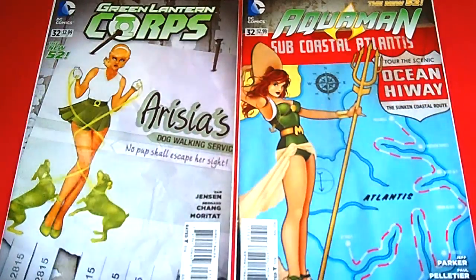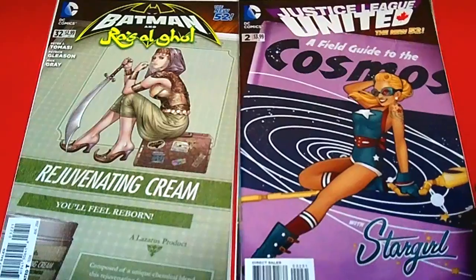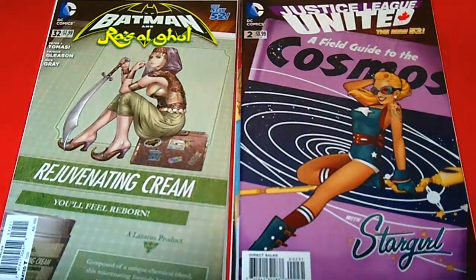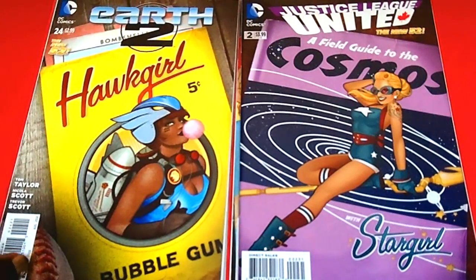We have Batman and Ral Zangu, issue 32 — I believe this is Ral Zangu's daughter; if I'm not right, please correct me. The next one is Justice League United, issue number 2, Stargirl. Then we have Earth 2, issue 24, Hawkgirl. I like how they have it because it looks like bubble gum — you can see the five cents bubble gum — and there's a nice baseball right in the corner. Really, really nice.